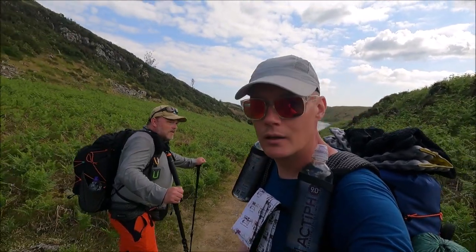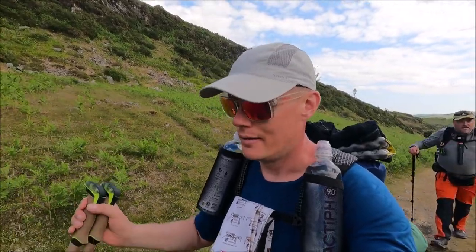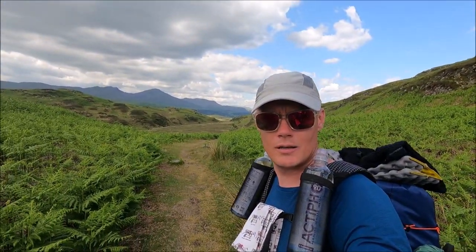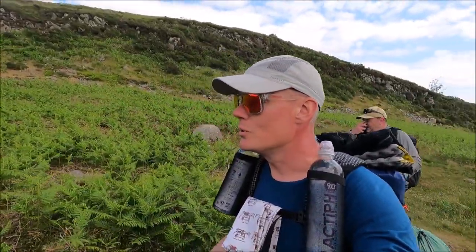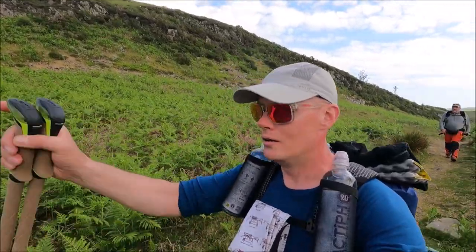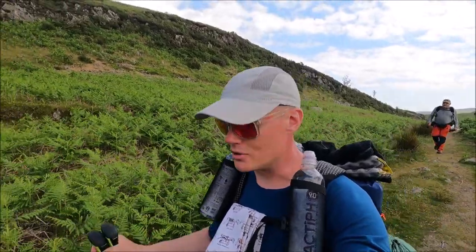We're leaving one view behind — Beacon Tarn — and then look at this view in front of us! That is absolutely fantastic. That's where we're walking: straight down into it, straight down to Coniston Water. Walking alongside there, and this is what we're going to be looking at for the rest of today.